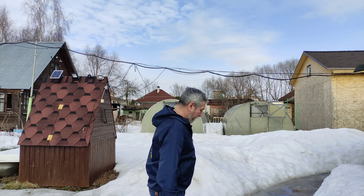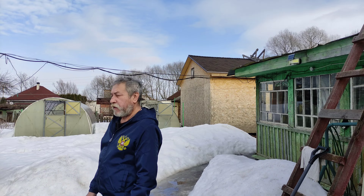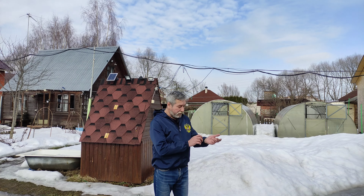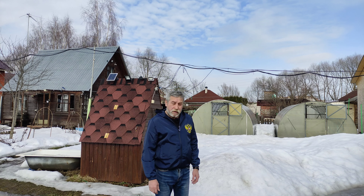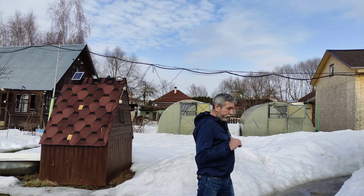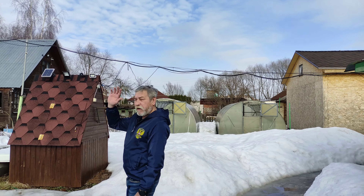Взял тоже подобную футболку с принтом российского герба. На этом и всё. Кому понравилось видео — ставьте лайки. Подписывайтесь на канал, кто ещё не подписан. Канал «Шопинг Интернет». Подписывайтесь на YouTube. Вот ссылочка на куртку будет в описании под видео — может кому-то и понравится. Всем доброго, до свидания, пока.